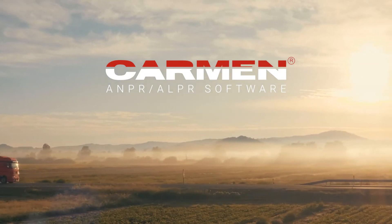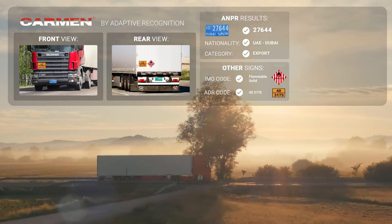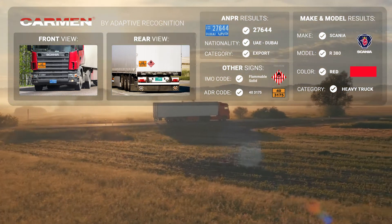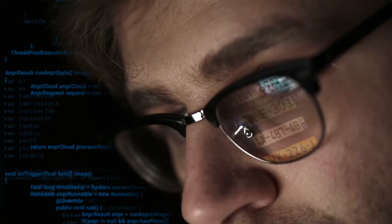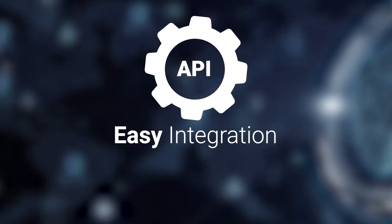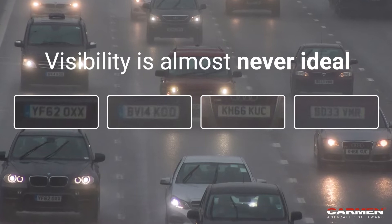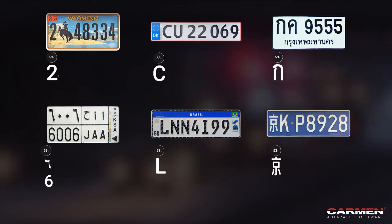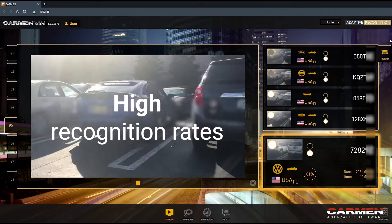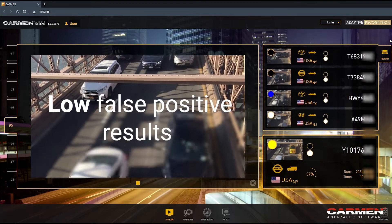Are you interested in the plate recognition software that powers Vidar? Carmen Automatic Number and License Plate Recognition for Integrators. As a system integrator, you will love Carmen because it works with any existing cameras. It's platform independent and easily integrated with APIs. External conditions such as visibility are an important factor in license plate recognition. Our optical character recognition software family, Carmen, has been designed with that challenge in mind. Carmen offers high recognition rates and low false positive results to ensure the best ANPR results.